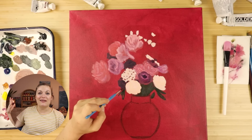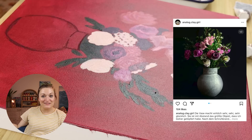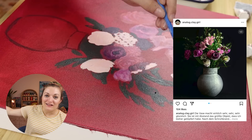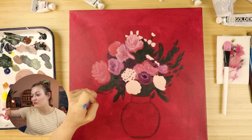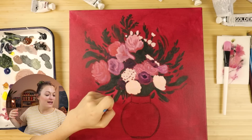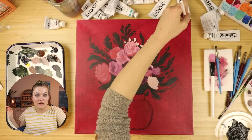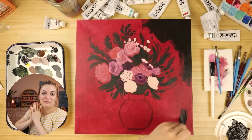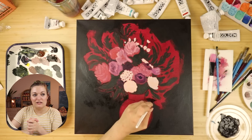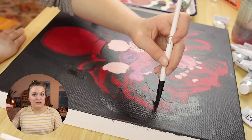So I messaged her and asked if I could paint one of her photos. She said yes. The series of floral paintings kind of started from this. When I went into it, I was like, yeah, I want to do tons of moody florals and I'm going to start with this one.